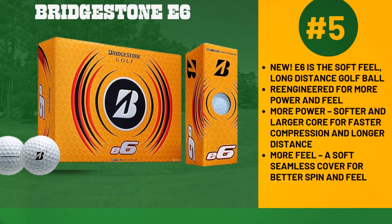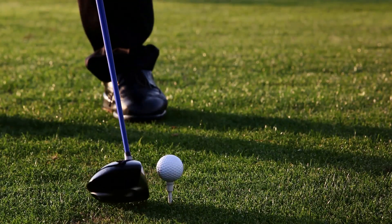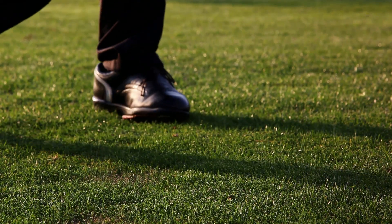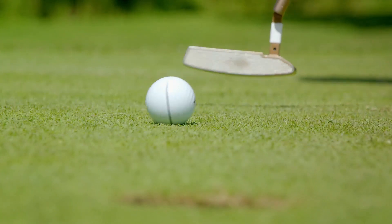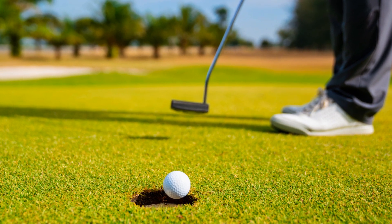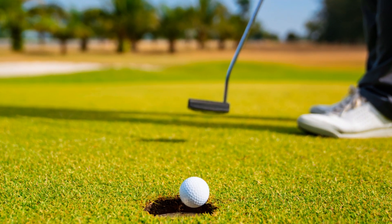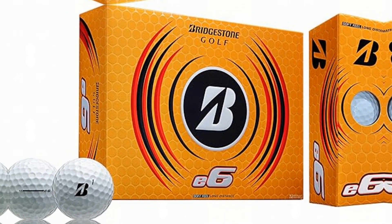Starting the countdown at number five, we have the Bridgestone E6. This ball is designed specifically for low driver and long iron spin. Its new delta dimple design ensures smooth, straight shots, as well as optimized launch and stopping power in the short game. You can't go wrong with this budget-friendly yet high-performing golf ball.